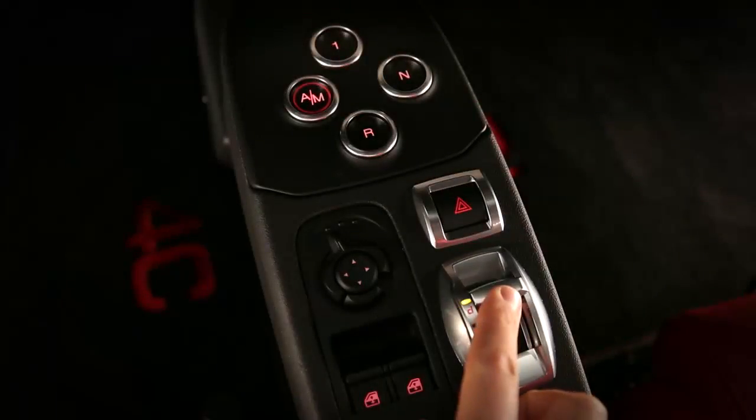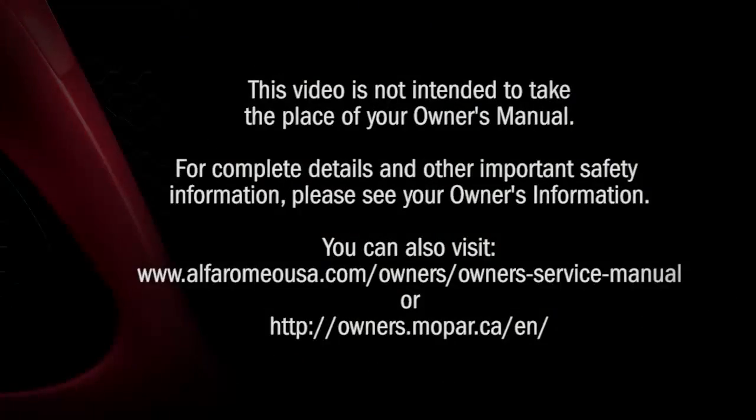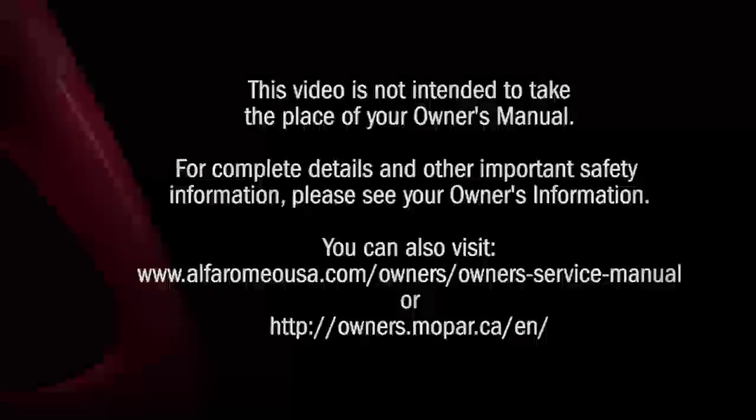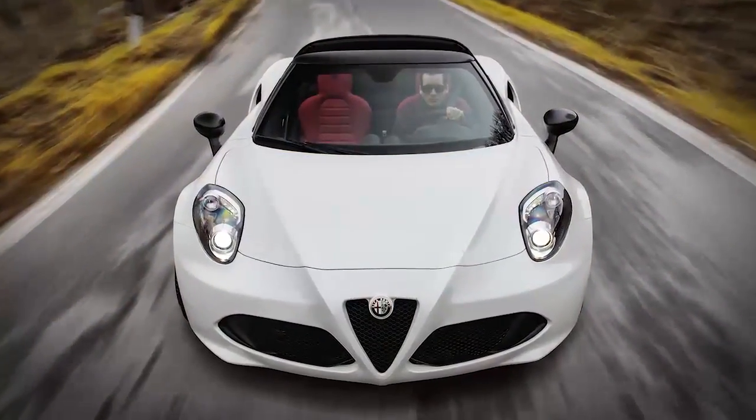This video will quickly introduce just some of what your 4C Spider can do. This video is not intended to take the place of your owner's manual. For complete details and other important safety information, please see your owner's information. You'll find desire in every detail with the Alfa Romeo 4C Spider.